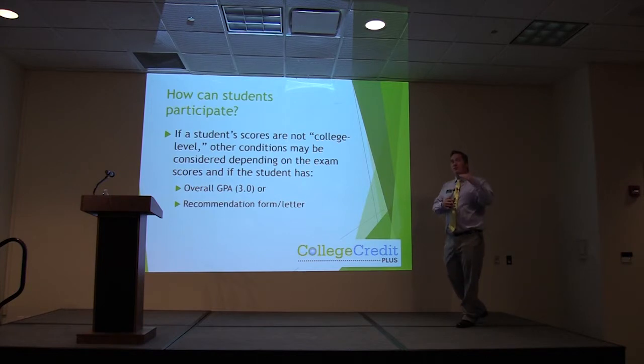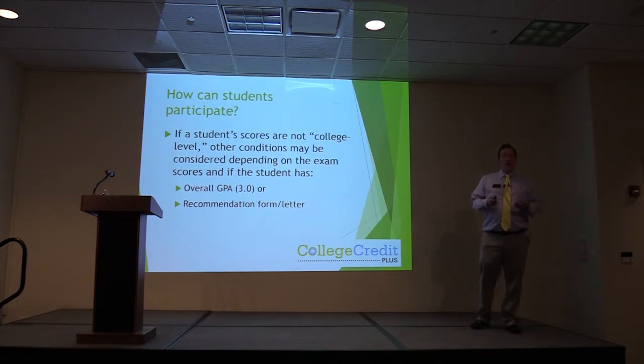If you test close to a given score for College Credit Plus and you have a 3.0 cumulative GPA or higher, or can get a recommendation letter from your school, you are also allowed to conditionally participate in the program. Talk to your counselors and they will go over the process with you to make sure that your son or daughter is able to get in to participate in the program.